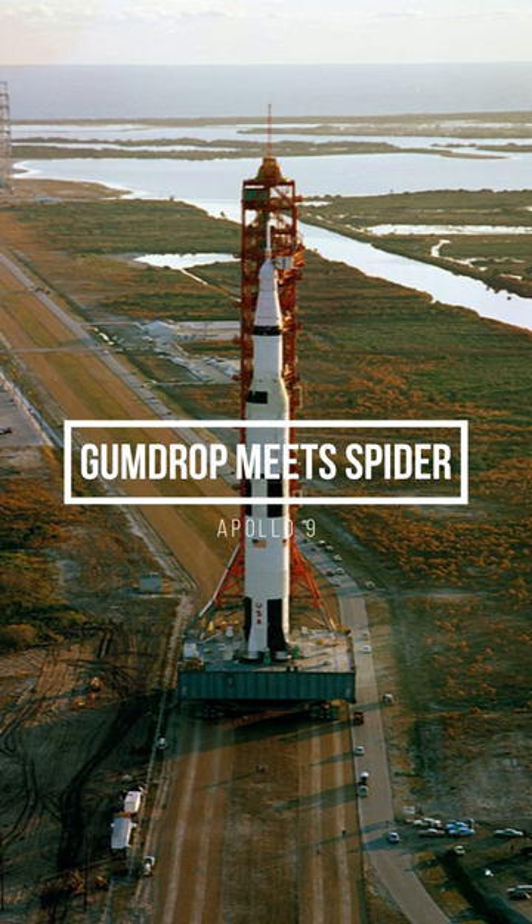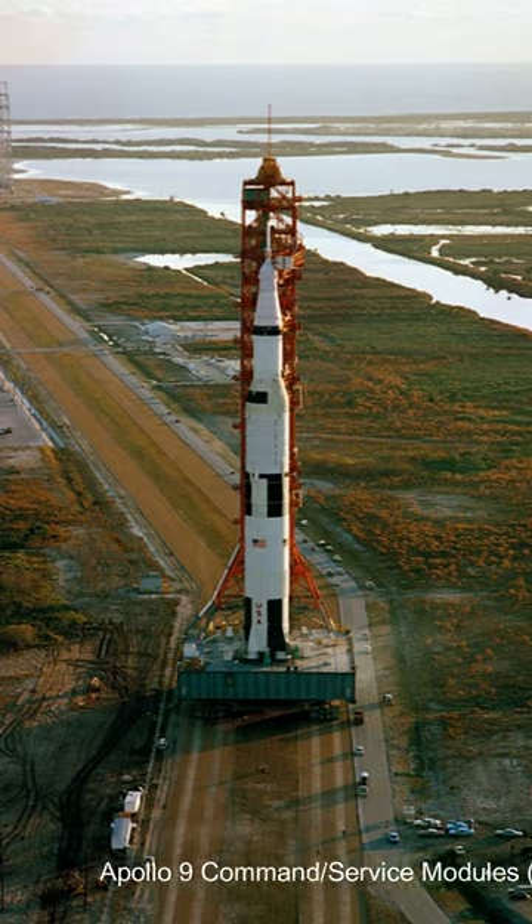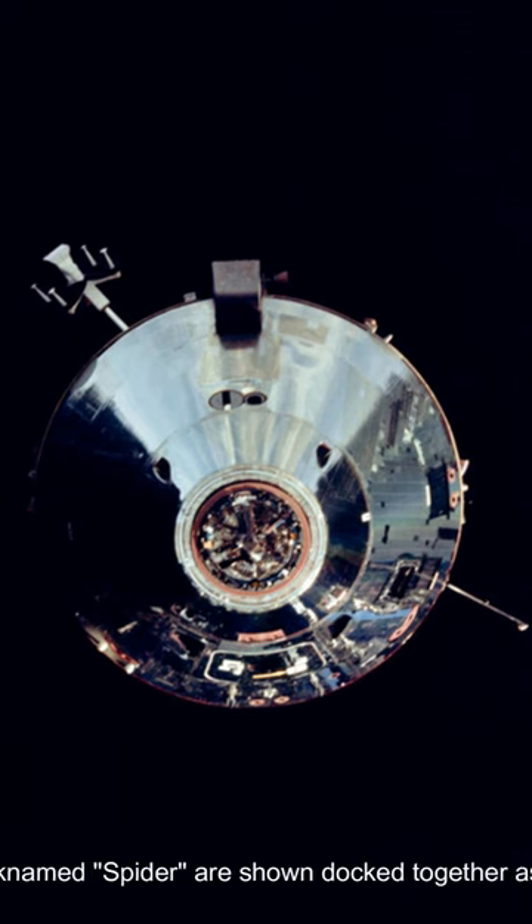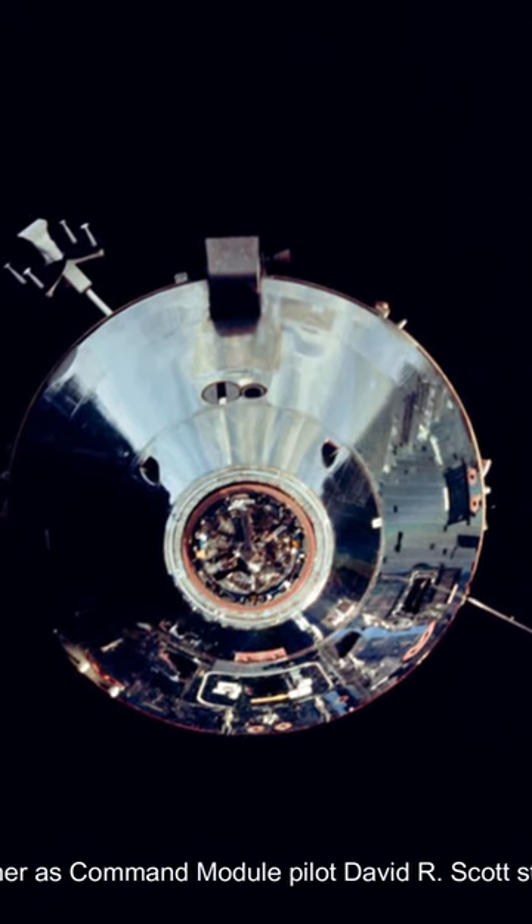Apollo 9 Command Service Module, CSM, nicknamed Gumdrop, and Lunar Module, LM, nicknamed Spider, are shown docked together as Command Module Pilot David R. Scott stands in the open hatch.